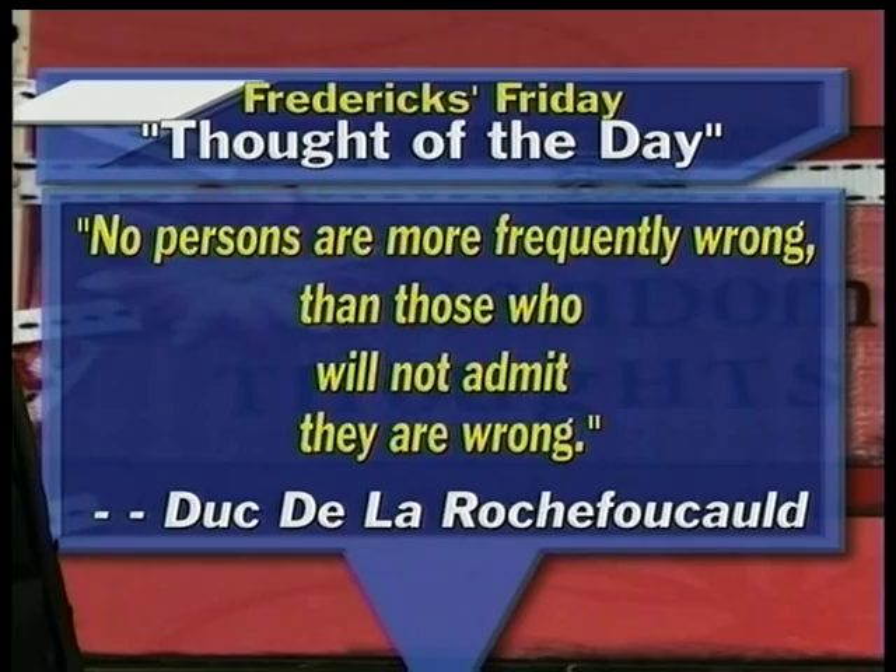Our thought of the day: 'No persons are more frequently wrong than those who simply won't admit that they are wrong.' Right now, 73 degrees out at McCarran. Let's go ahead and send it back over to our two fabulous anchors today, Angela and Marie.